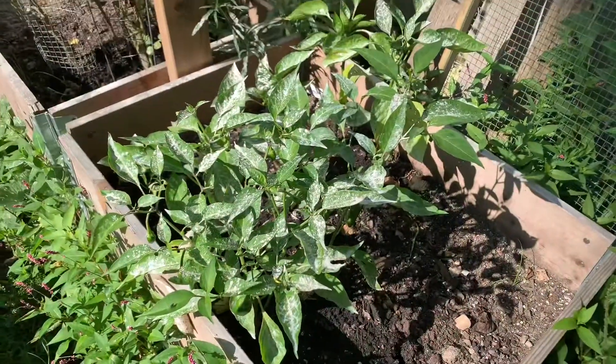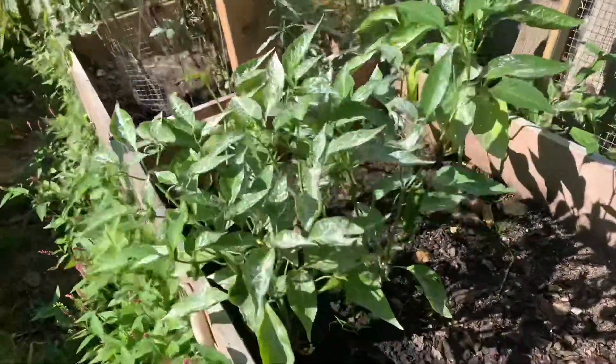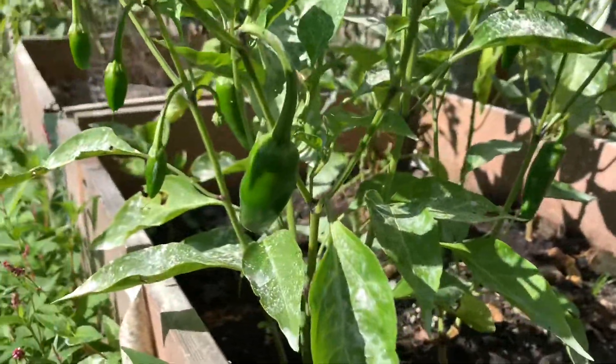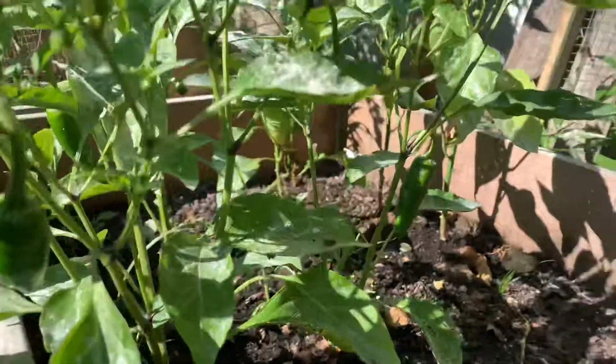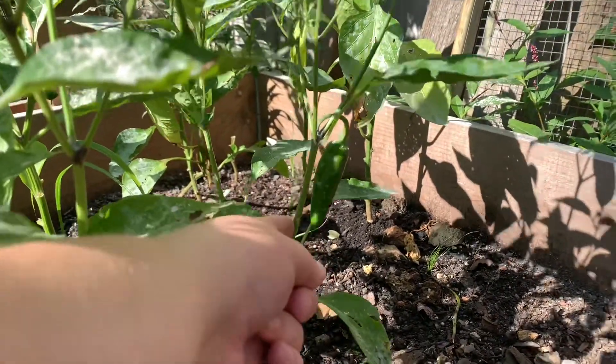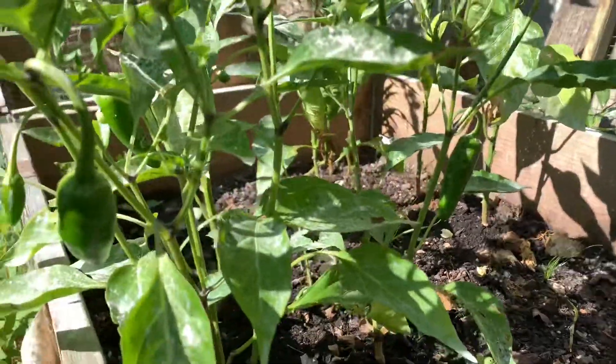So these are my bell peppers and yes they do have seven dust on them. I'm actually getting some peppers so that's really exciting, although they're looking more like jalapeño peppers, but I do have some of those and they look a tiny bit different.